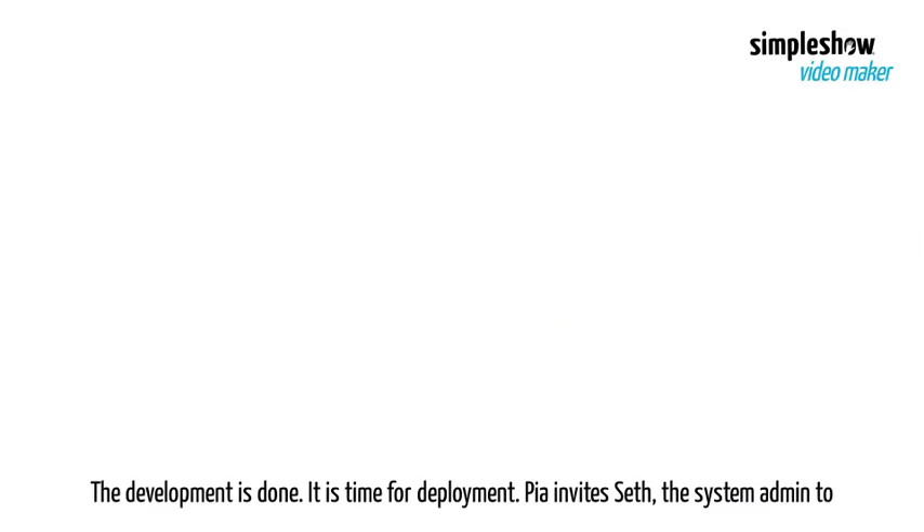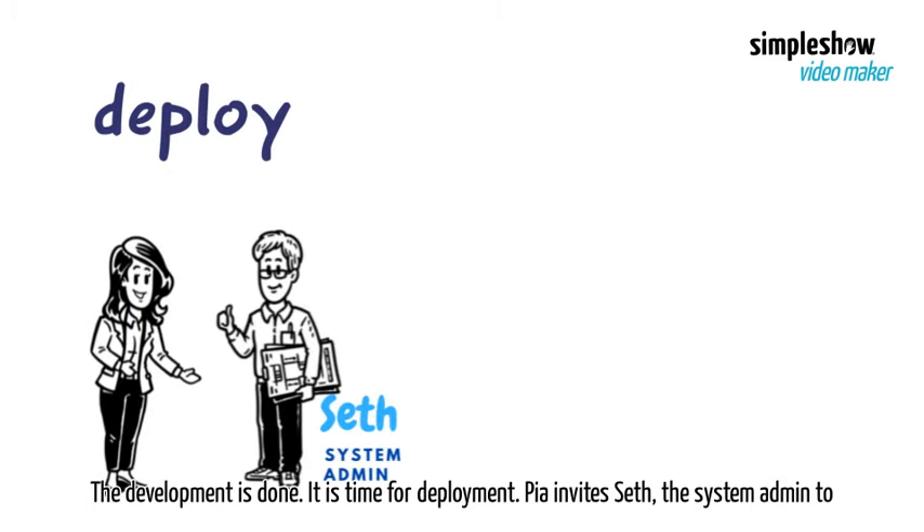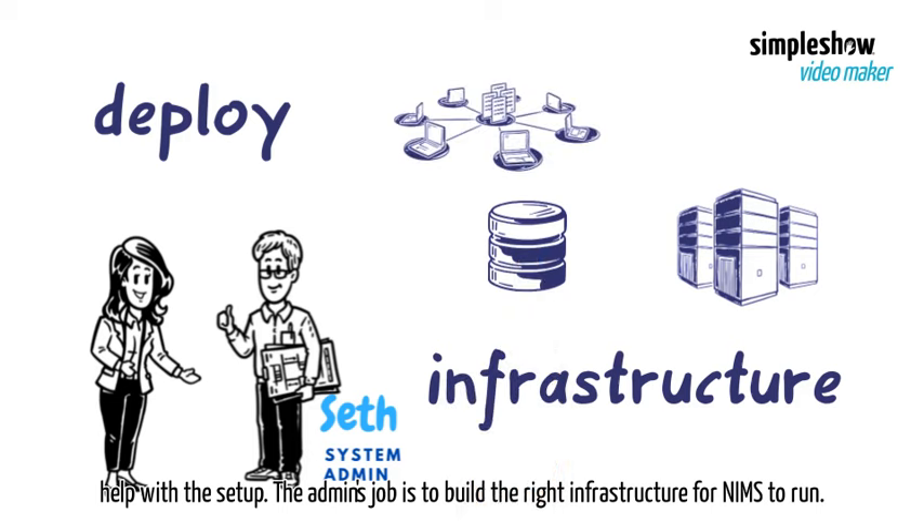The development is done. It is time for deployment. Pia invites Seth, the system admin, to help with the setup. The admin's job is to build the right infrastructure for NIMS to run.